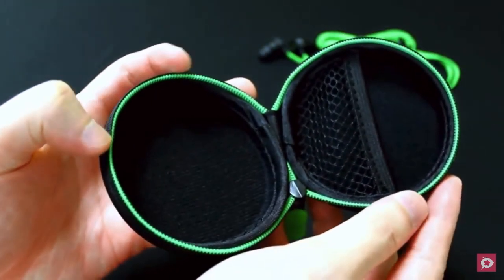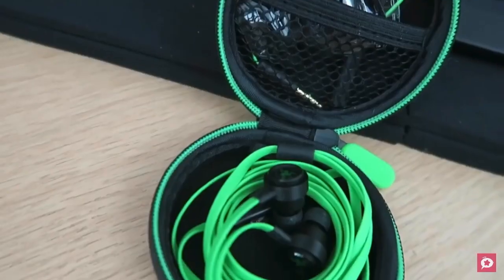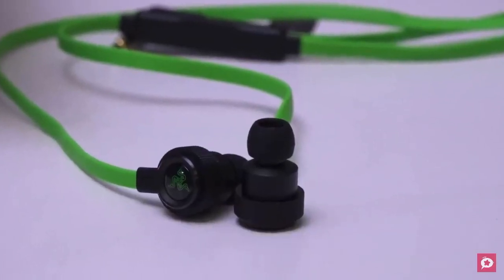To conclude, if you love bass, stellar build quality, and earbuds purpose-built with gamers in mind, the Razer Hammerhead Pro V2 tops our list as a must-buy.